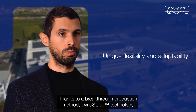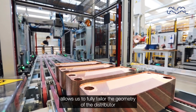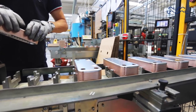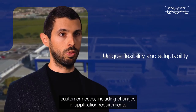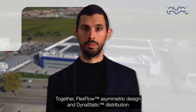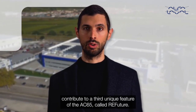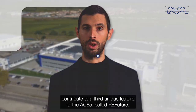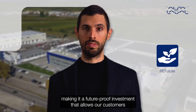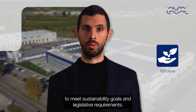Thanks to a breakthrough production method, Dynastatic technology allows us to fully tailor the geometry of the distributor, enabling us to adapt the AC65 to future trends and customer needs, including changes in application requirements, new refrigerants, or any other request. Together, FlexFlow's asymmetric design and Dynastatic distribution contribute to a third unique feature of the AC65 called RefFuture. The AC65 is designed for tomorrow's refrigerants, making it a future-proof investment that allows our customers to meet sustainability goals and legislative requirements.